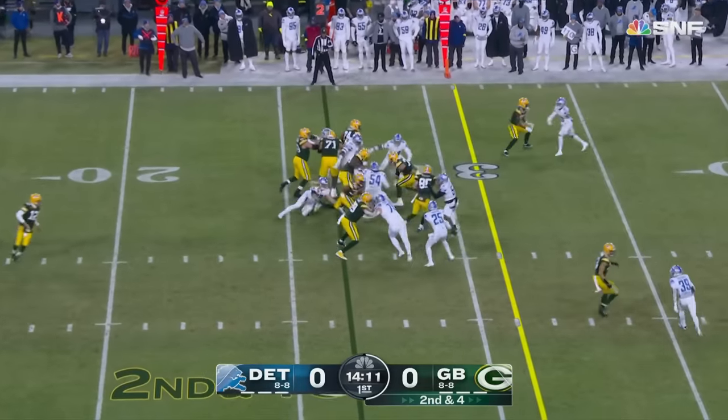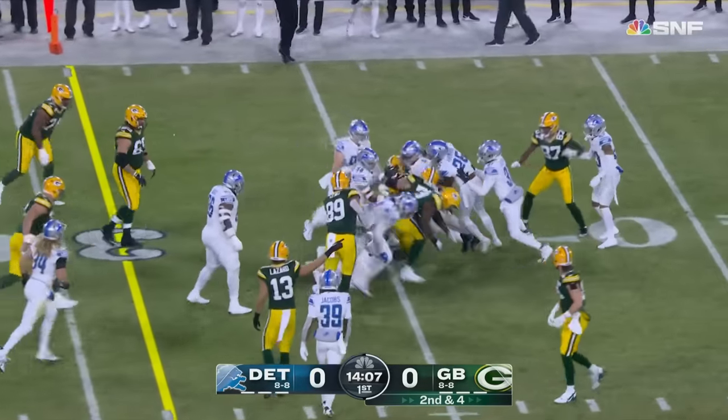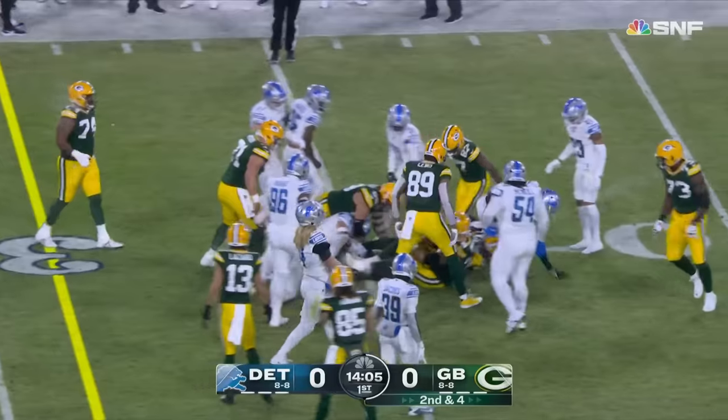After a gain of six, Aaron Jones will run and run for the first down, carrying the Packers to the 35-yard line.